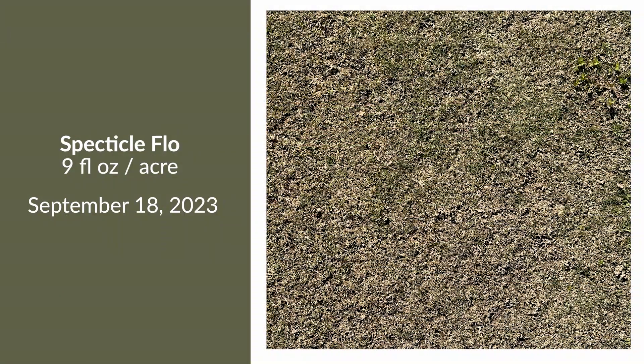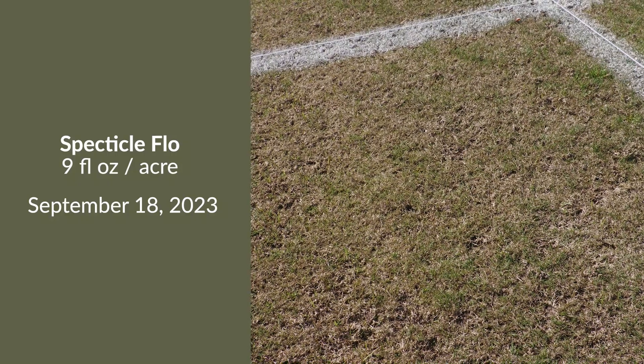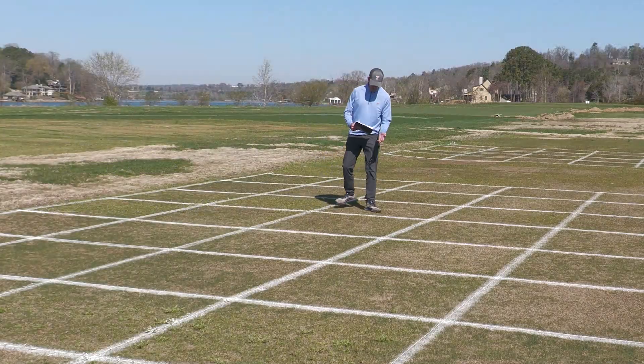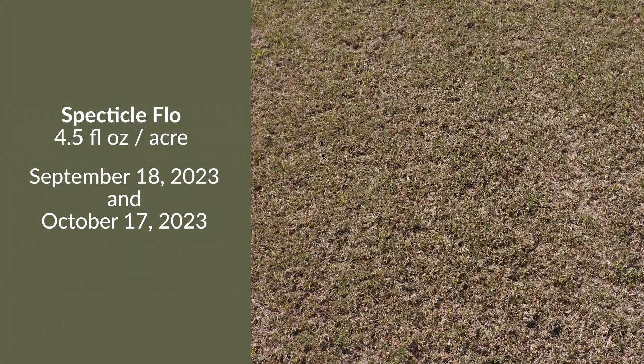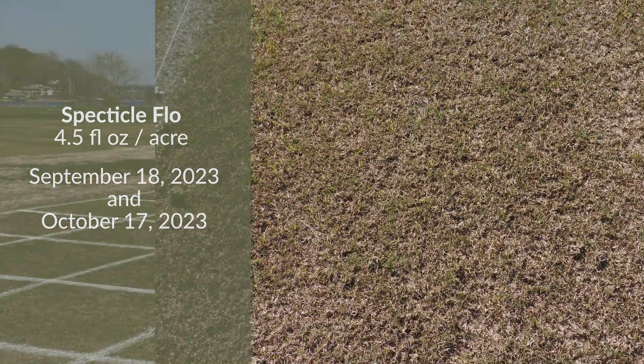The first treatment is an application of Spectacle Flow at nine fluid ounces per acre, applied pre on September 18th. Next, we have sequential applications of Spectacle Flow with a cut rate — the first application on September 18th and then a second application on October 17th.